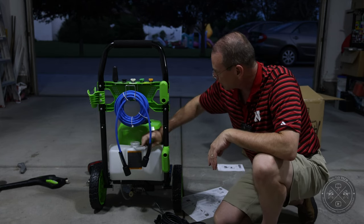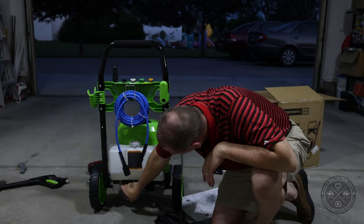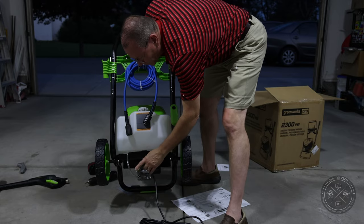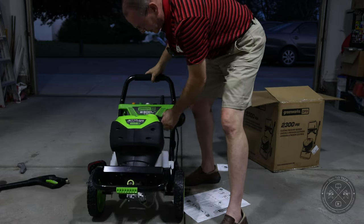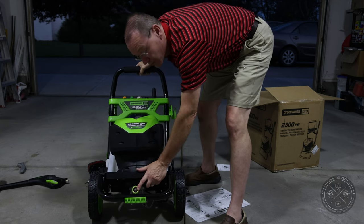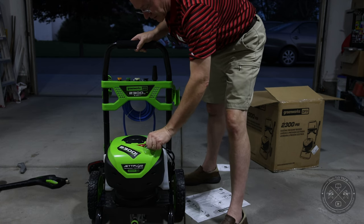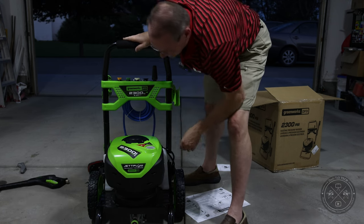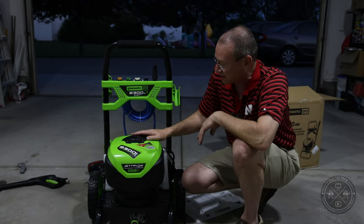There's also a soap container — a pretty good-sized unit with a hose that runs down into the reservoir — so you can run soap through the unit. On the back is where the hose reel connects, and on the other side is the water supply connection for the standard garden hose. The unit is not too bad in terms of weight. It has an on-off button and an interesting pull-string-style design that aesthetically resembles a lawnmower.